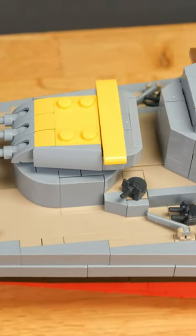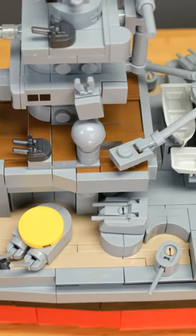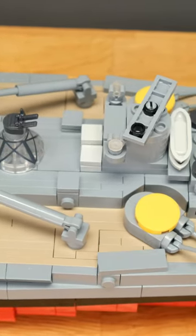I particularly like its sleek lines as well as the use of SNOT technique on the deck, which gives a plank-like appearance. This is not even remotely to scale, but still looks nice and makes building enjoyable.